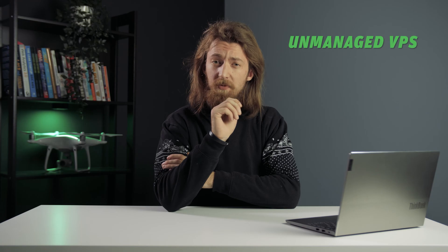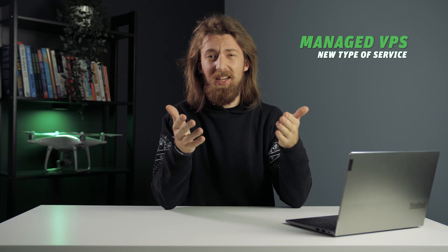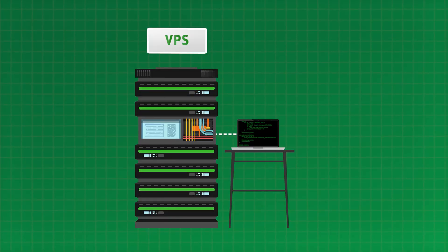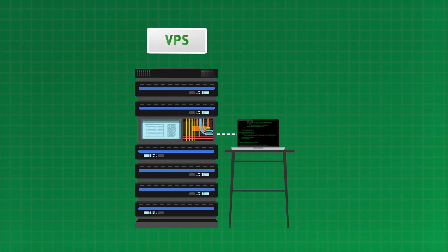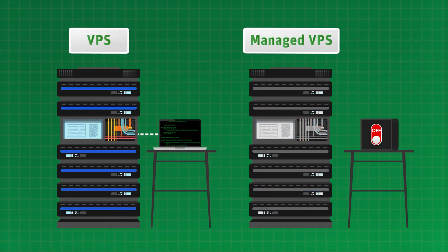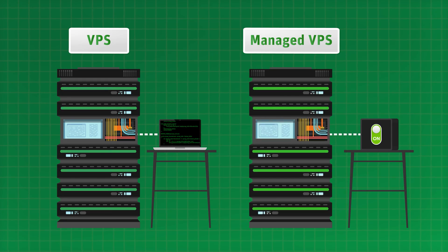But that doesn't need to be the case. Notice how I said unmanaged VPS — well, there's another type of VPS service called managed VPS. It's still a new type of service for the web hosting market, and it just works right out of the box as you would expect it to. It's still based on the exact same principles as a regular VPS, meaning you still get a set amount of resources within a physical server, except you don't have to go through the setup and maintenance steps yourself.